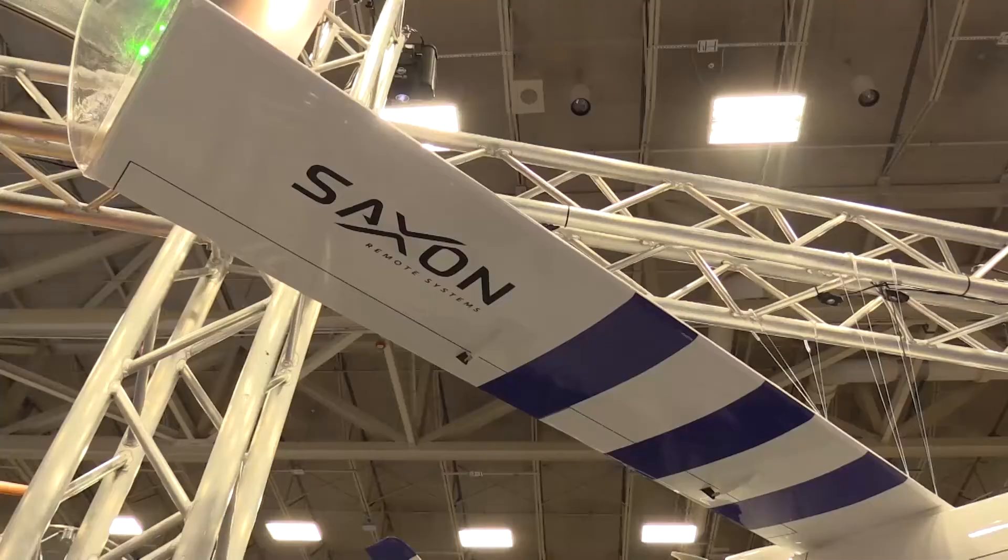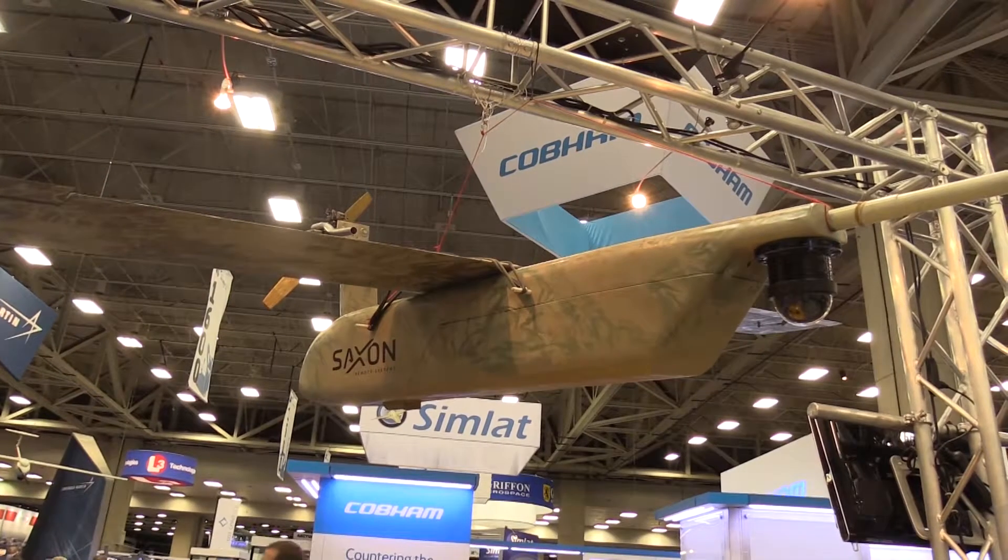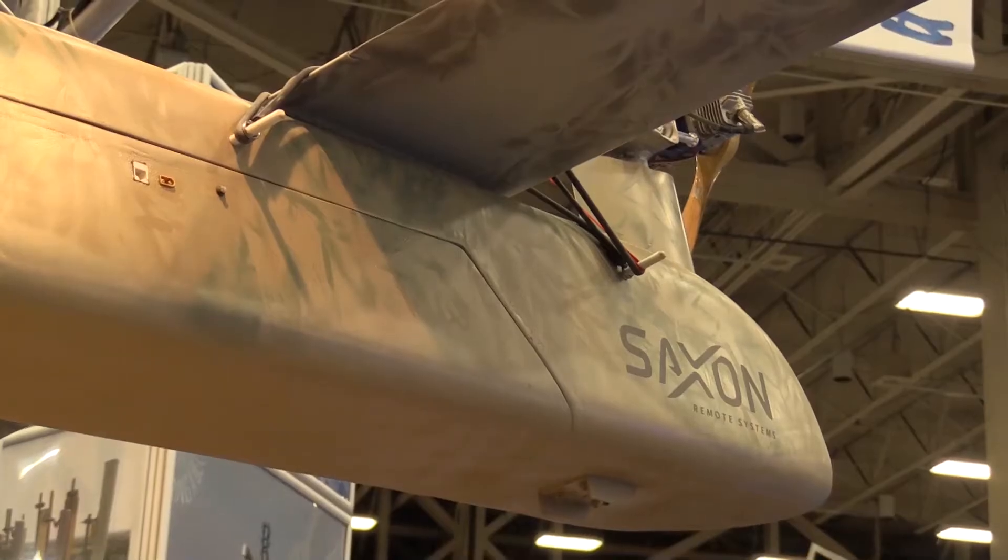Our mission at Saxon Remote Systems is to be a custom unmanned systems manufacturer. We have a specific platform, but our goal is to be able to customize each individual aircraft for our clients, and not just have more of a cookie-cutter type aircraft in the market.